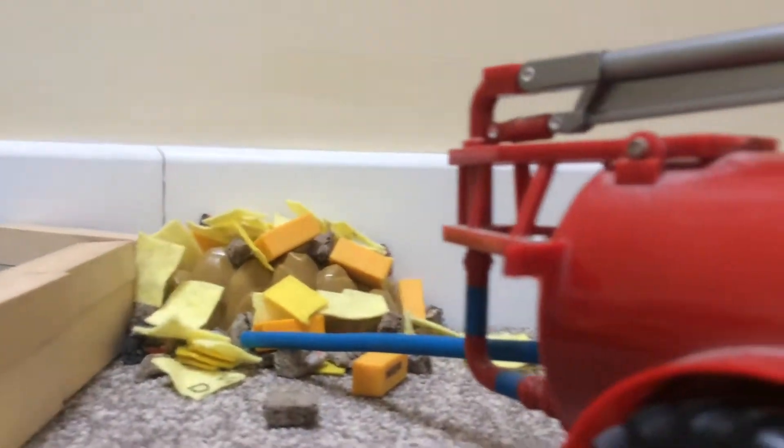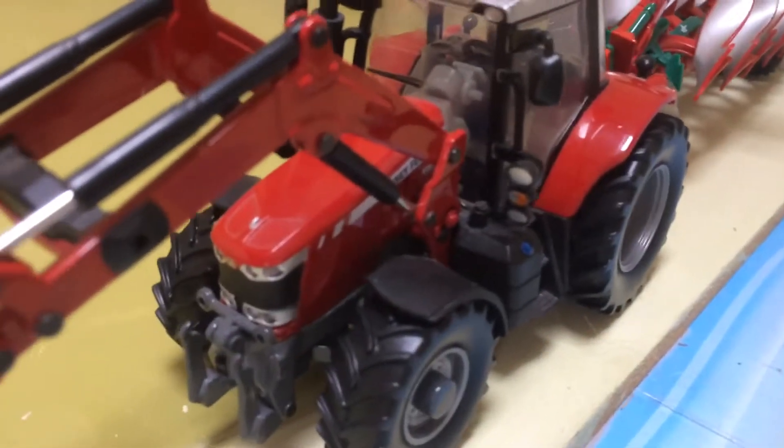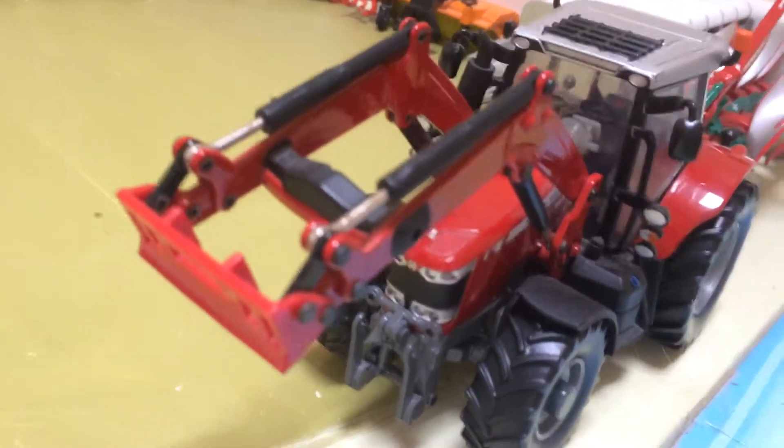The 6616 has just done a bit of plowing after one of the slurry tight fields. The John Deere 8345R is just coming out with the Kuhn Performer 5000 to go and cultivate.